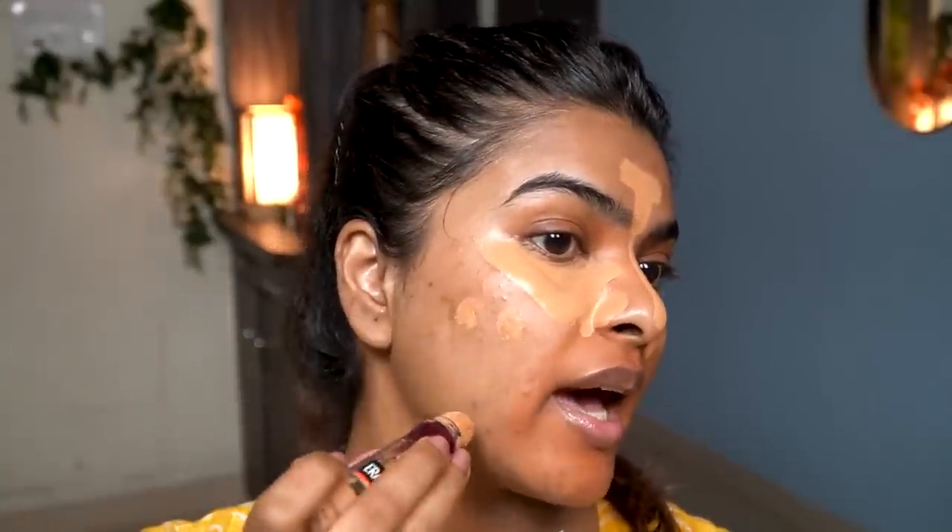Now I'm applying my favorite concealer — the Maybelline Age Rewind Concealer in the shade Caramel. I apply it under the eyes in a V-shape to cover my under-eye bags. I also apply it on my T-zone, around my nose, and spot-correct anywhere I have acne marks.